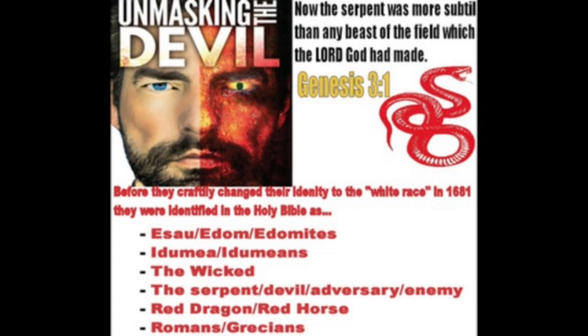Verse 7 says, for the mystery of iniquity does already work, only he who now letteth will let until he be taken out of the way. The Mosah is allowing these things to go down so this devil can be revealed. If you have a spiritual eye, you can see that this man is the devil with these different inventions that he's coming out with.